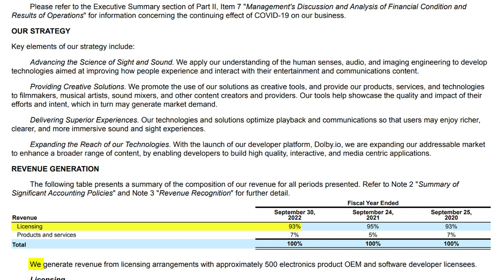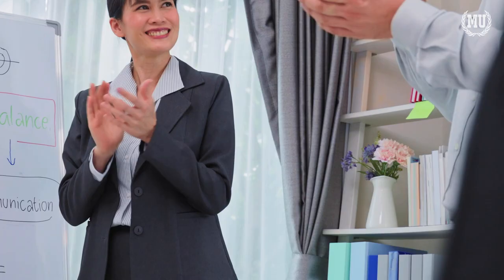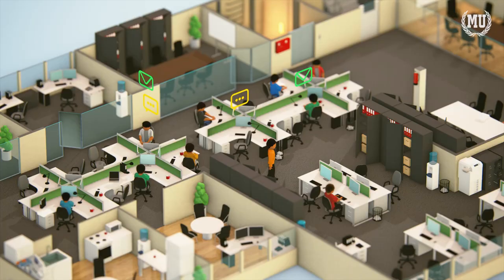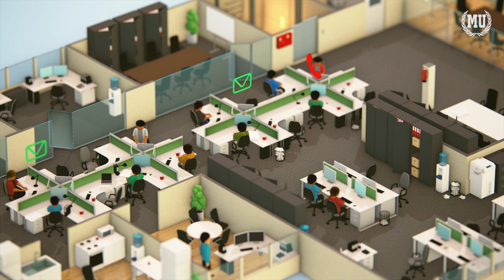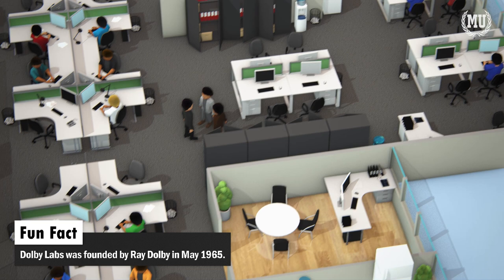Dolby Laboratory's fiscal year 2022 SEC filings show the company made 93% of its revenue from licensing to around 500 companies. With just over 2,300 employees in total working at the company, and almost half of them outside of the United States, Dolby would be hard-pressed to go to every manufacturer and studio making a product to ensure quality. So this begs the question: how does Dolby ensure quality?